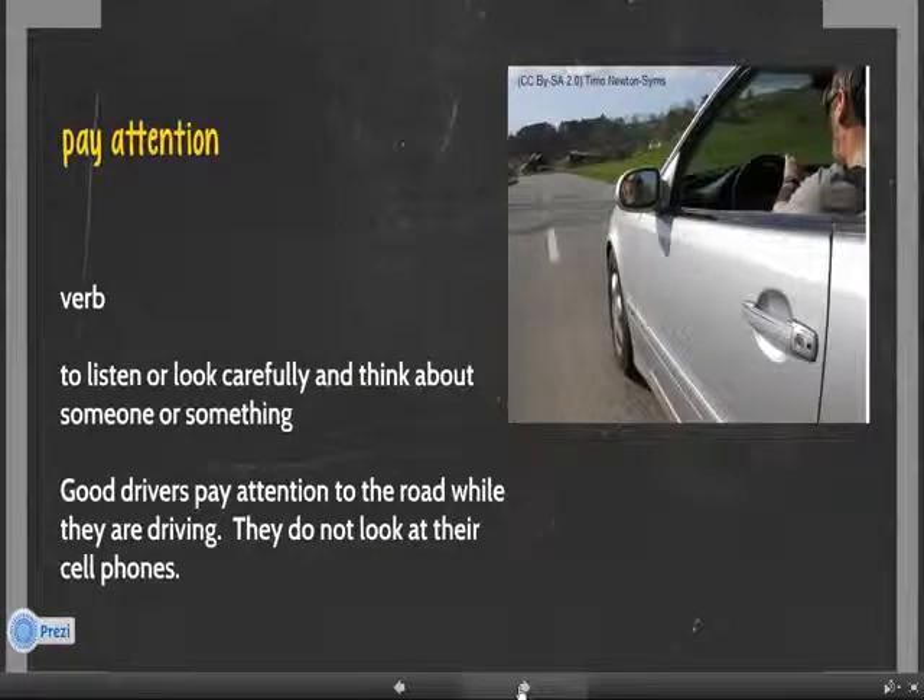Number four. Pay attention. Pay attention is a verb. It means to listen or look carefully and think about someone or something. For example, good drivers pay attention to the road while they are driving. They do not look at their cell phones.